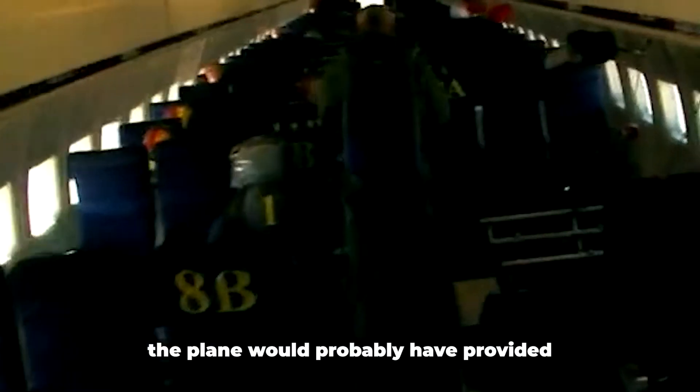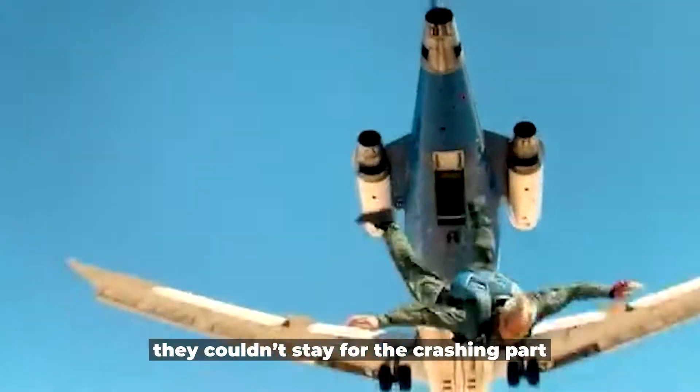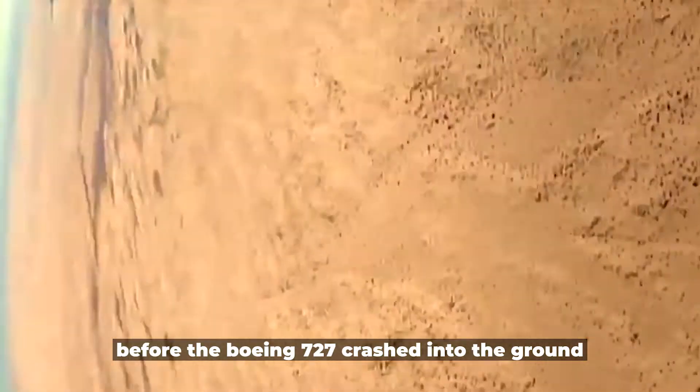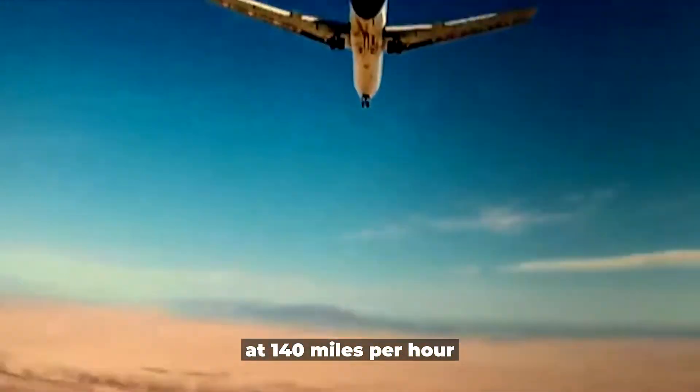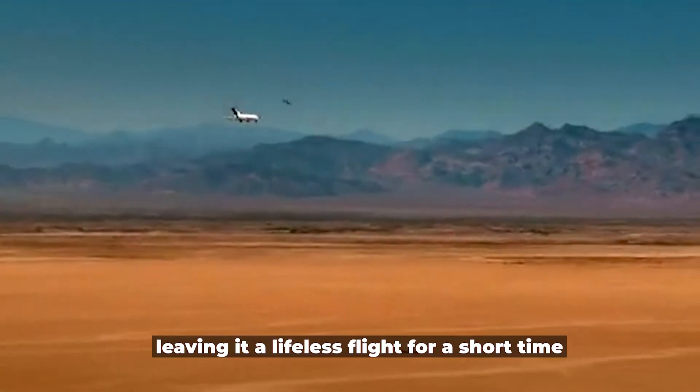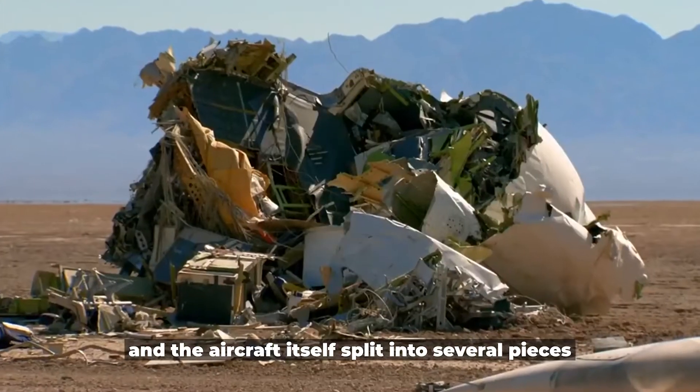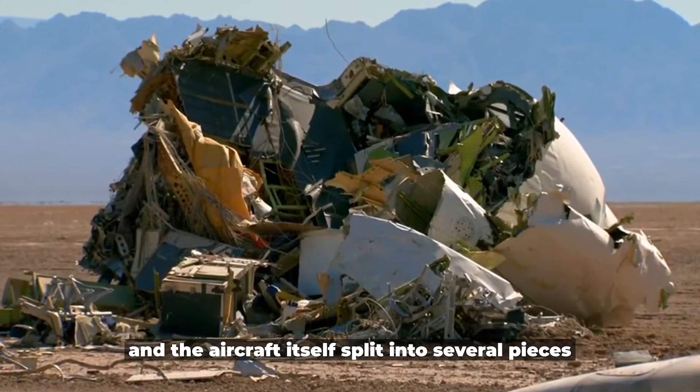While having actual people on board would probably have provided amazing information, they couldn't stay for the crash for obvious reasons. The entire crew parachuted to safety three minutes before the Boeing 727 crashed into the ground at 140 miles per hour. The impact collapsed the plane's landing gear and the aircraft split into several pieces.